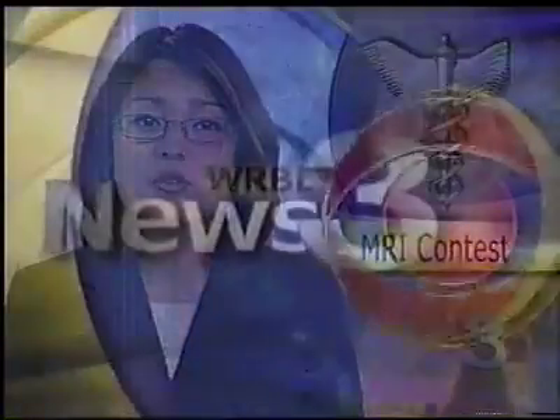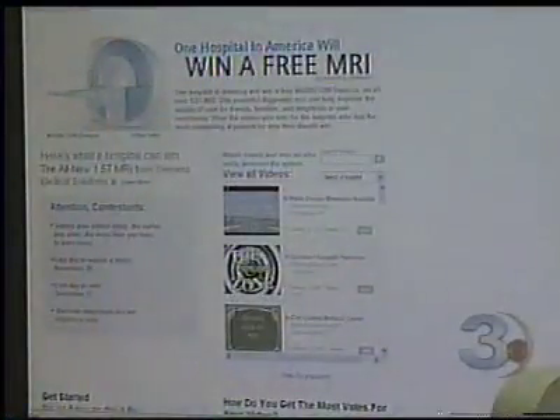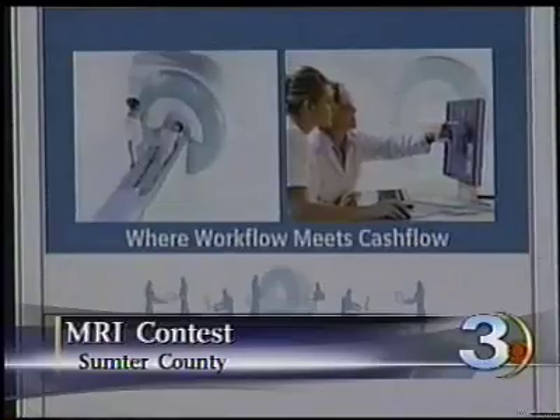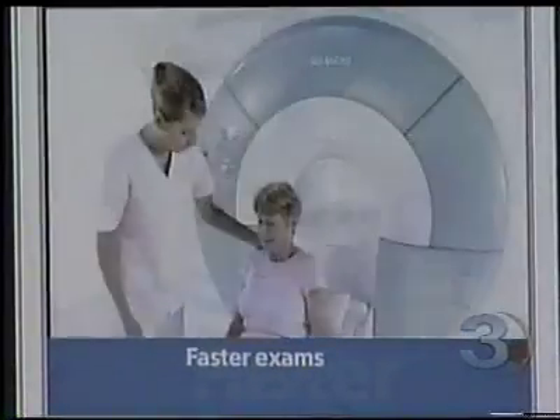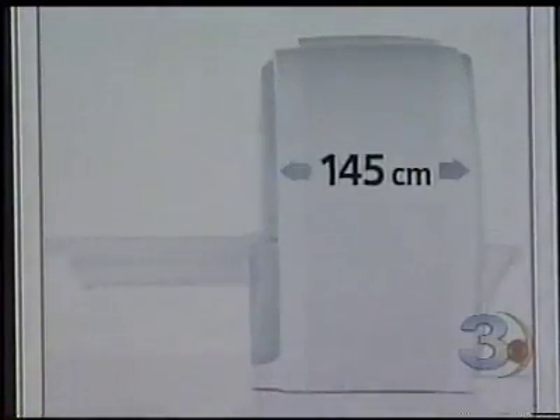We have an update on an MRI contest Sumter County Hospital is taking part in — it's part of our News 3 follow-up file. The hospital hopes to win the MRI machine from Siemens Medical Solutions. As of this morning, Sumter was in the number one spot with 147,000 votes. But Lockport, New York is coming in a close second. This has public figures stepping up to the plate. We spoke with Rosalynn Carter, who is doing her part to help the hospital win the MRI machine.